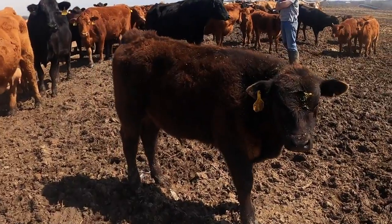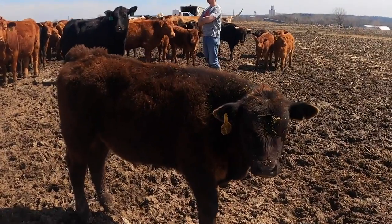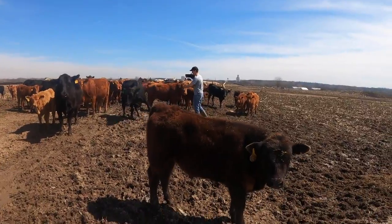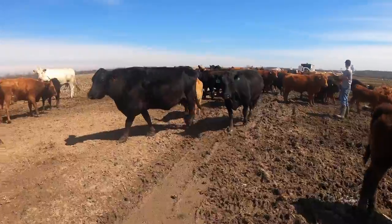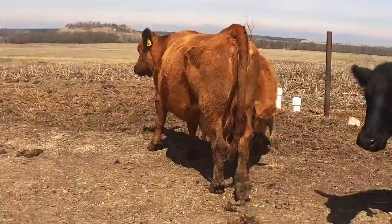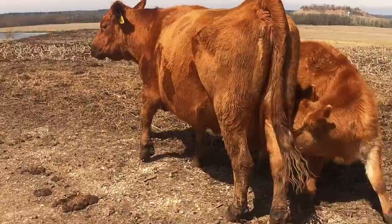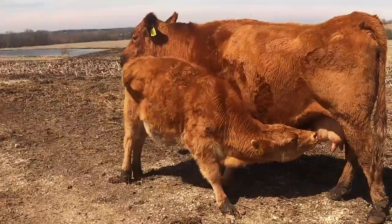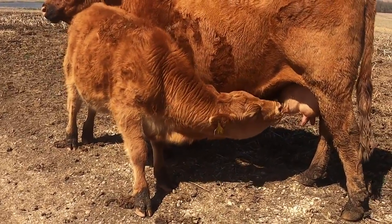All of our calves have ear tags and it matches their mama. So this little calf's ear tag matches his mama, who is that black cow right there. After the cows get done eating, they moo and their calves come to them and the cows will nurse their calves. This is one of our first cows that we got — she's a purebred and her name is Kirby. This is her calf and they both have ear tag number 46, so that we know who belongs to who.